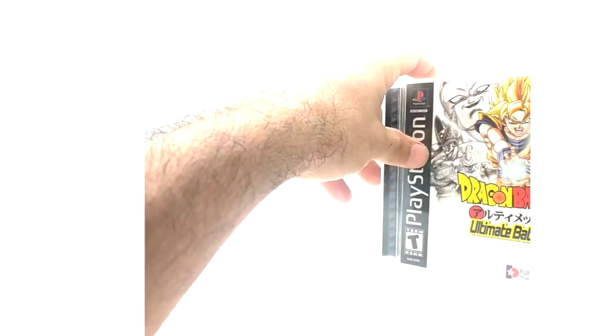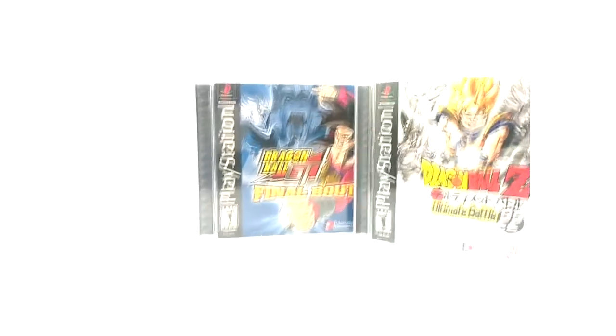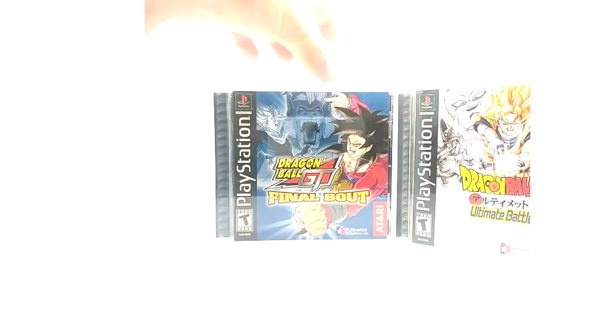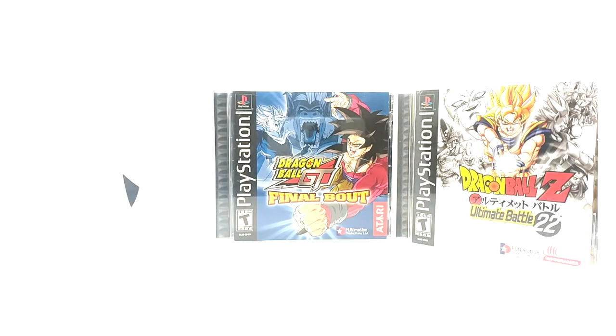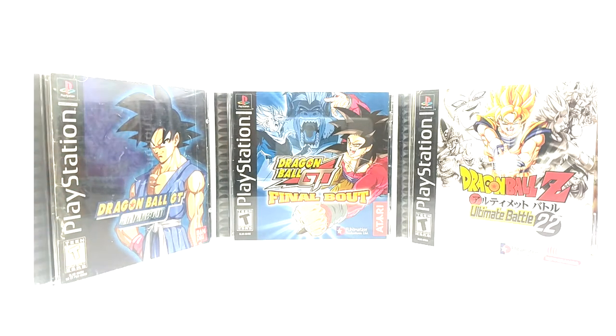And that is it for PlayStation 1 Dragon Ball games in its entirety. Not much to go on, but it's very interesting — especially the Dragon Ball GT Final Bout original version. It's super hard to get, or rather, it's expensive. It's hard to get for a decent price. Not necessarily the rarest Dragon Ball game, but it'll cost you.